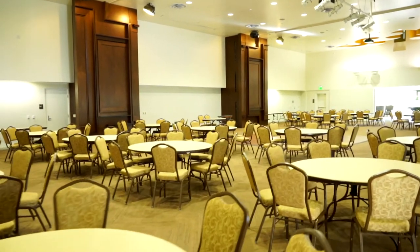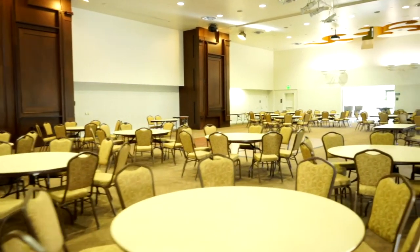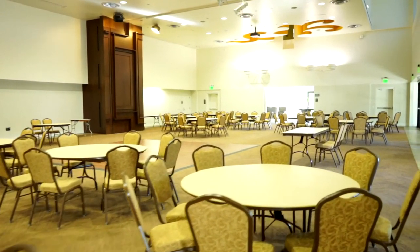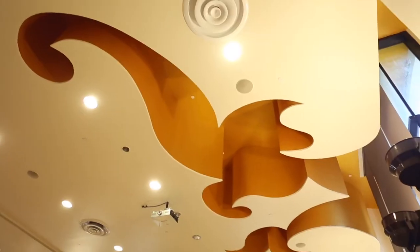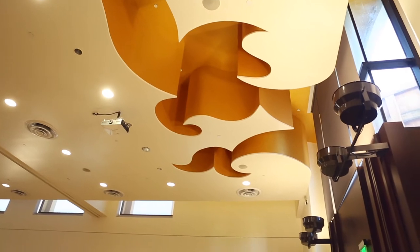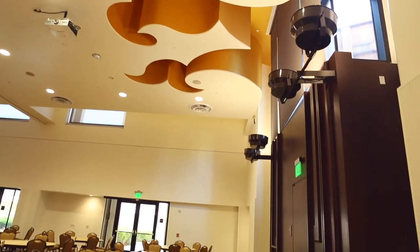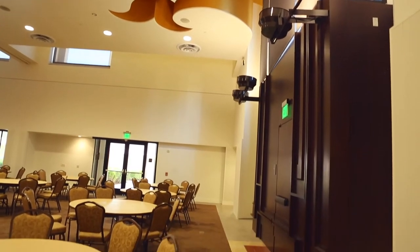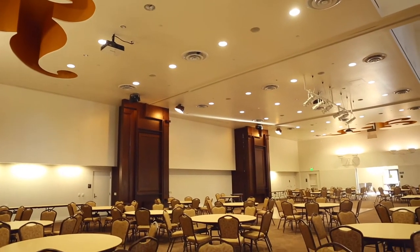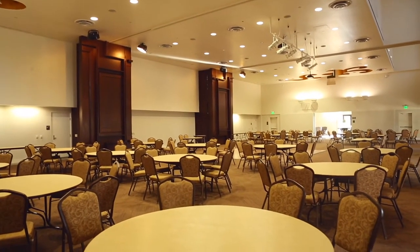Tables and chairs are included with your rental. We own a variety of tables including 60-inch round tables, eight-foot tables, six-foot tables, a half moon, and cocktail tables. The brown banquet chairs that you are seeing in this video are included in your rental rate. However, we do have packages that come with additional items and services such as chiavari chairs, table linens, up lights, bar services, and more.